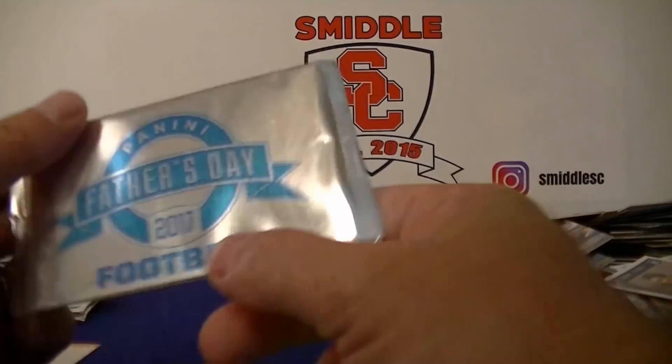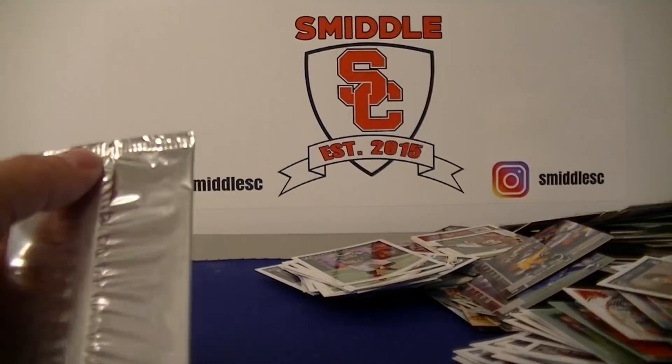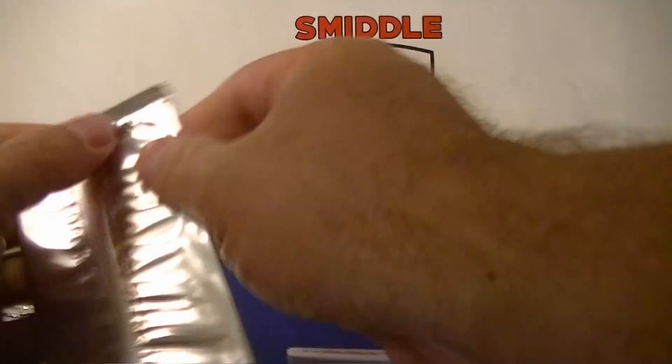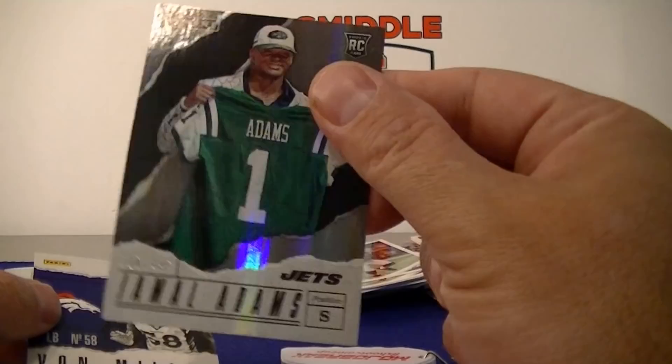Last football pack — 2017 Need to Follow the Day football. Another Jets card — Jamal Adams, numbered 499. Base Von Miller.